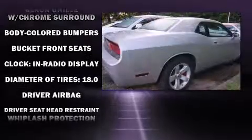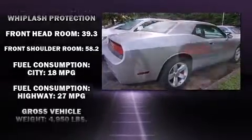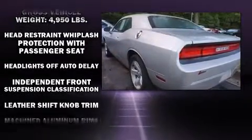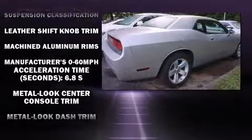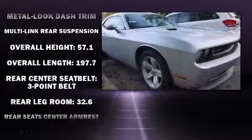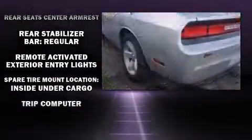Dodge ensures the safety and security of its passengers with equipment such as dual front impact airbags, head curtain airbags, traction control, brake assist, anti-whiplash front head restraint, ignition disabling, and four-wheel disc brakes with ABS. For added security, Dynamic Stability Control supplements the drivetrain.